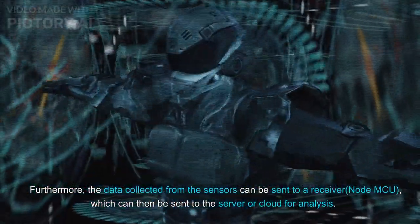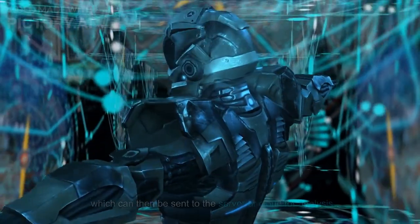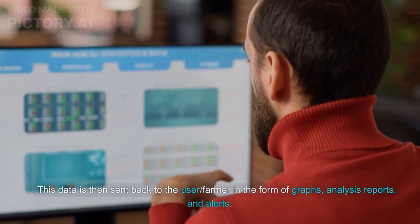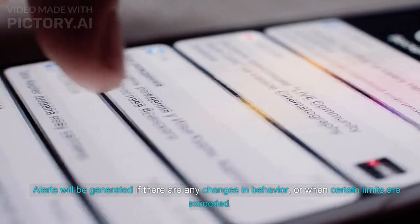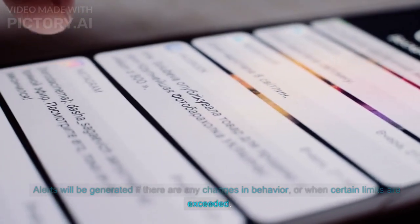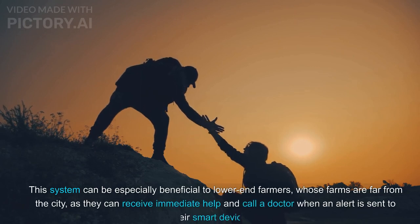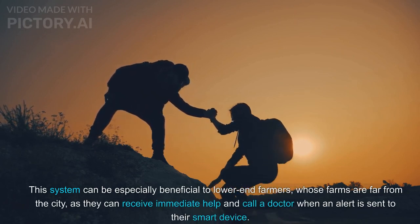Data collected from the sensors can be sent to a receiver NodeMCU, which can then be sent to the server or cloud for analysis. This data is then sent back to the farmer in the form of graphs, analysis reports, and alerts. Alerts are generated if there are any changes in behavior or when certain limits are exceeded. This system can be especially beneficial to lower-end farmers whose farms are far from the city, as they can receive immediate help and call a doctor when an alert is sent to their smart device.